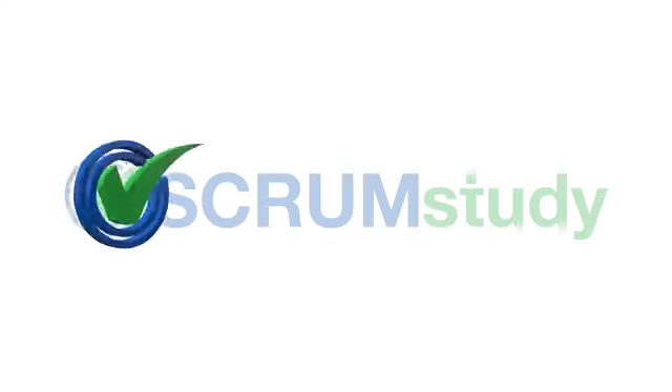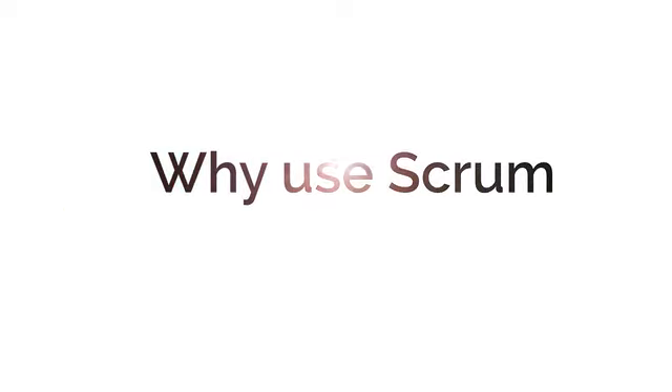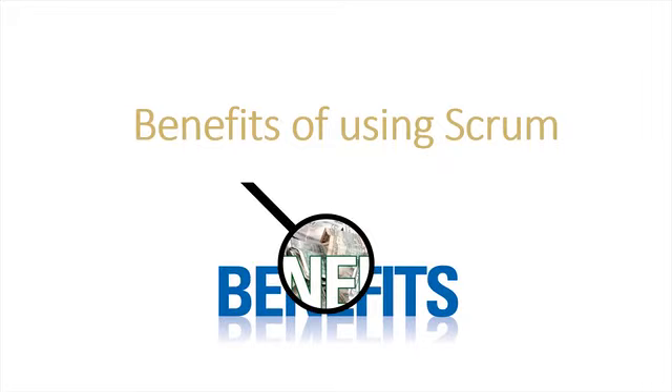Hello, and welcome back to Scrum's study course on a guide to the Scrum body of knowledge. In this module, you will learn how Scrum is helpful to any project. So let us see some of the key benefits of using Scrum.